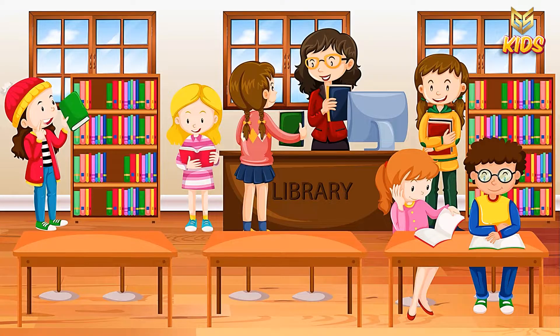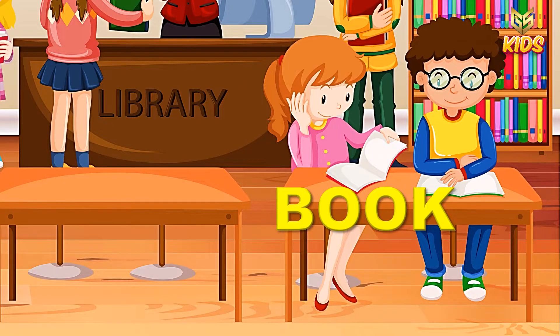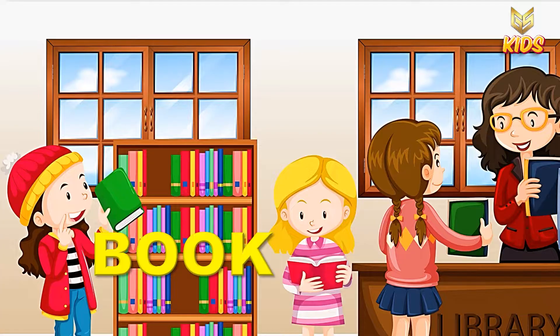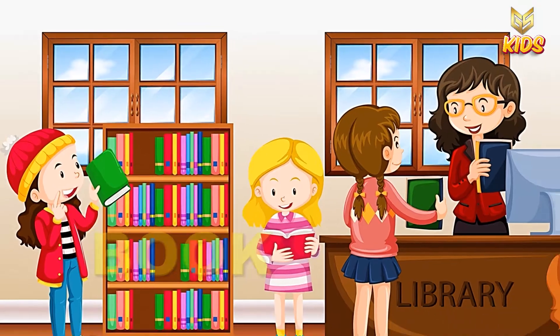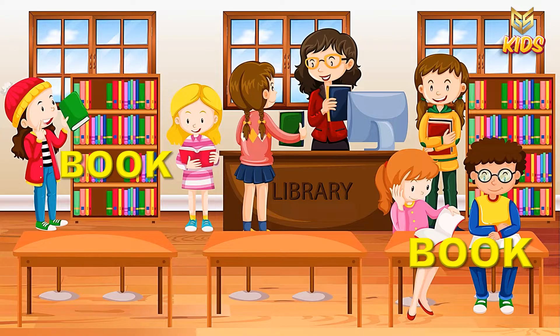Here you can see a group of children studying together. Can you say what are the things matching here? Here this is a book, and here this is also a book. So children, here you can clearly see that the objects book are matching with each other. Book and book.